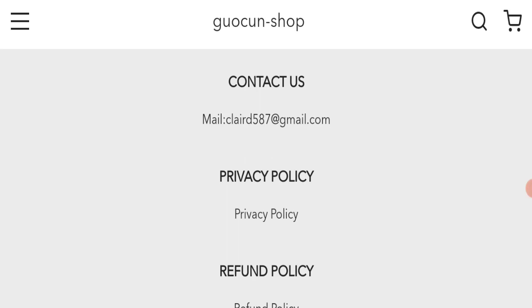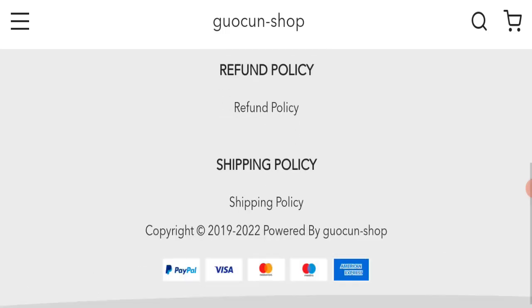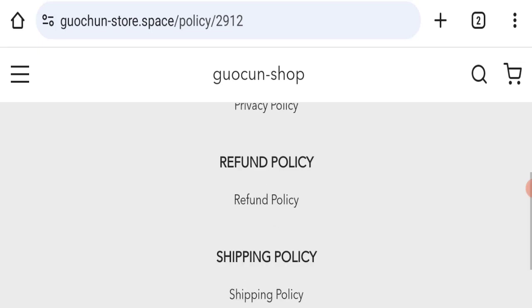Next, we checked the contact page. Their email address is available at the bottom of the page, which is cleared587@gmail.com. This email address does not match the domain name, which is a very negative sign. Also, this website is not active on any social media platform, which is also a very negative sign.